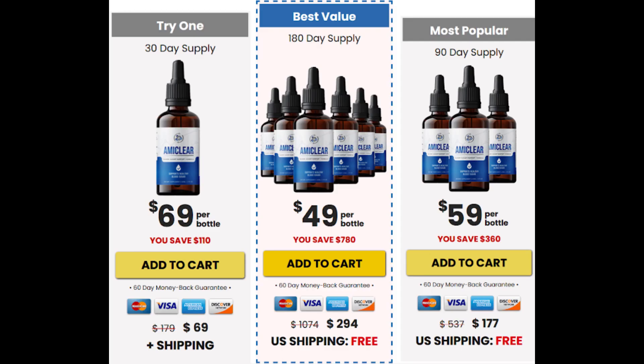For AmiClear to work, you need to take the treatment seriously. You need to take it every single day, or else you won't see great results and you'll actually get a little frustrated. You can see the initial results in the first month, but most people have better results after three months of using this product. Also important for you to know: AmiClear has no side effects since it is natural.